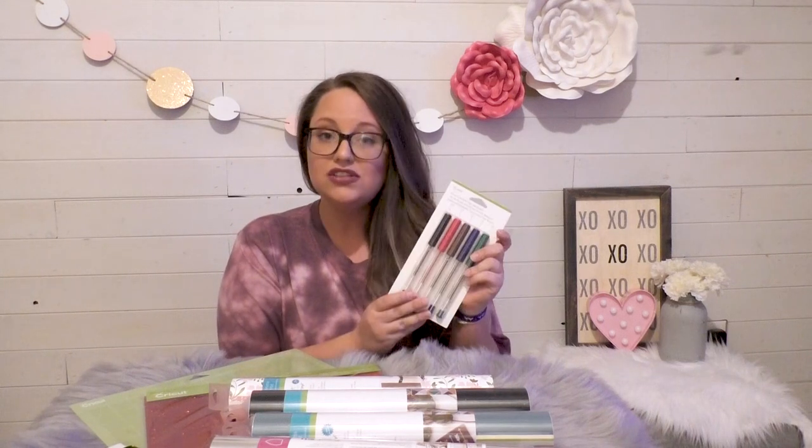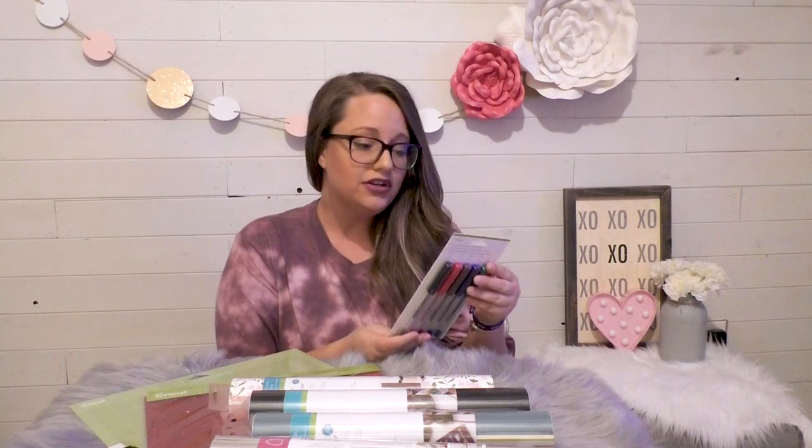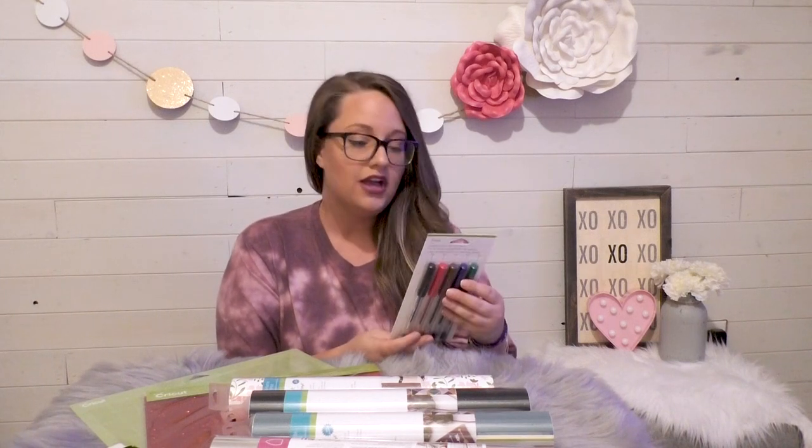One of the first things I saw when I opened up the box was this set of extra fine point pens. These work with the Maker and all of the Explorer family. You get black, red, brown, blue, and green, and these are exclusively great for Cricut. You can use these with the Cricut Access fonts for a writing style, but they're great for other projects too.